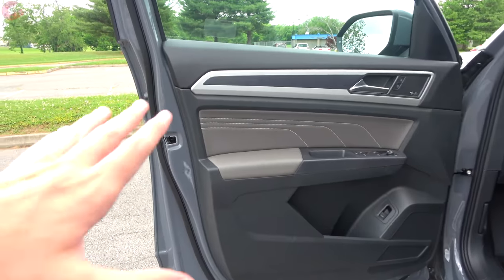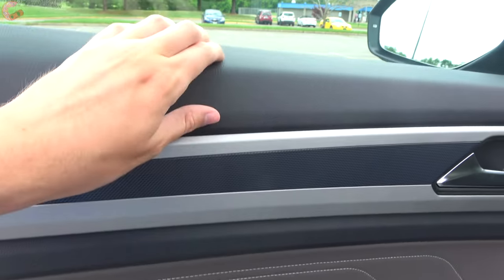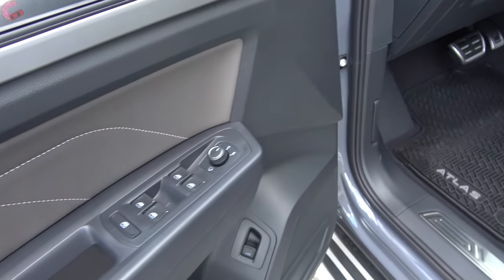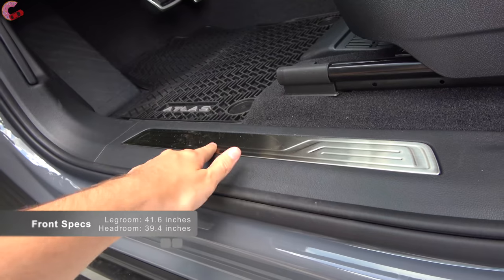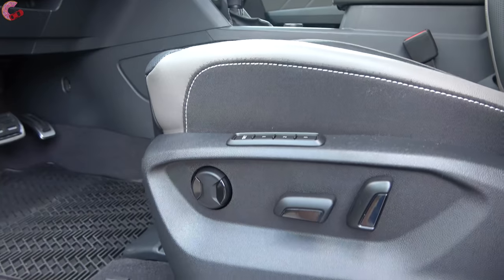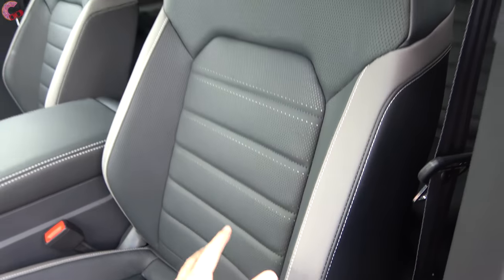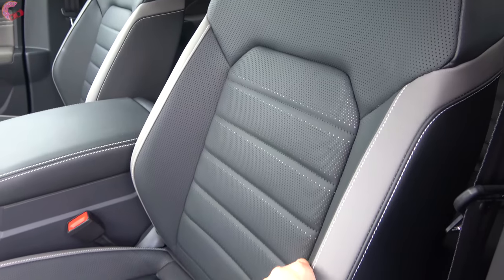On the door trim you'll notice contrasting gray leather at the top, padded through the middle with triple stitching detail, a soft-touch upper section, and faux carbon fiber trim running through the center. All four windows are one-touch auto up and down. The seats are 10-way power adjusting on all but the base model with two-way lumbar, and the SEL and above adds three-person memory seating. This is genuinely nice real leather — very Audi-esque with contrast color options, stitching, and perforation, and very comfortable.